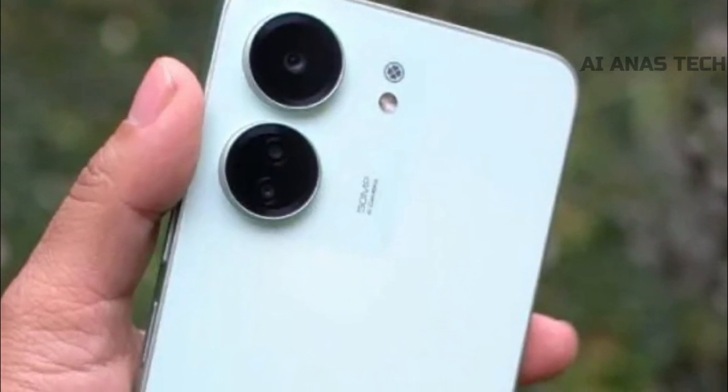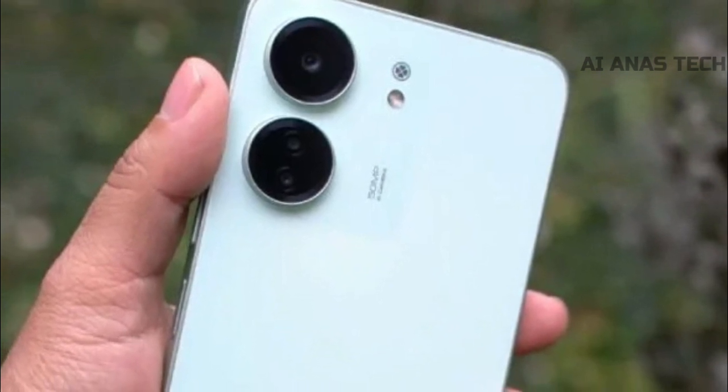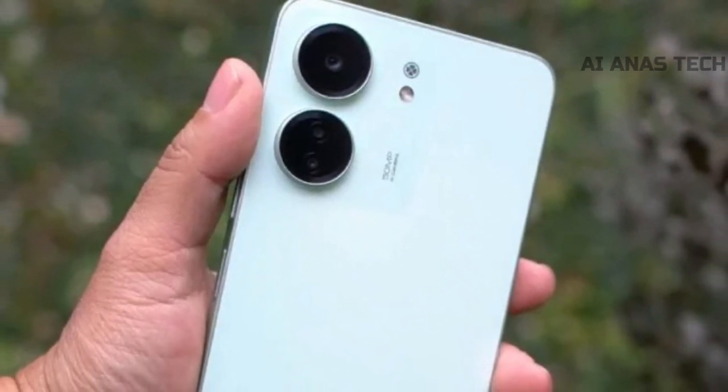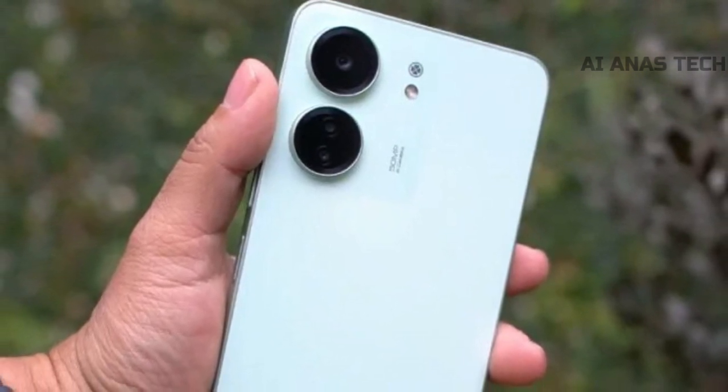The recently leaked video has revealed that the Redmi 13C boasts a 6.59-inch IPS display with a Full HD+ resolution and a refresh rate of up to 90Hz. Notably, it features noticeable bezels on all sides and a teardrop notch on the front.